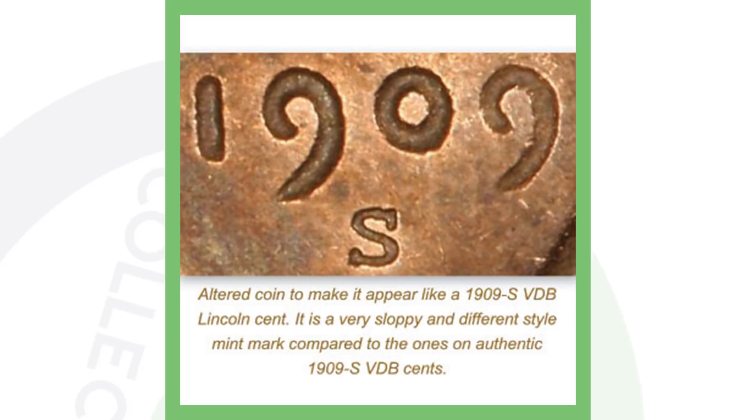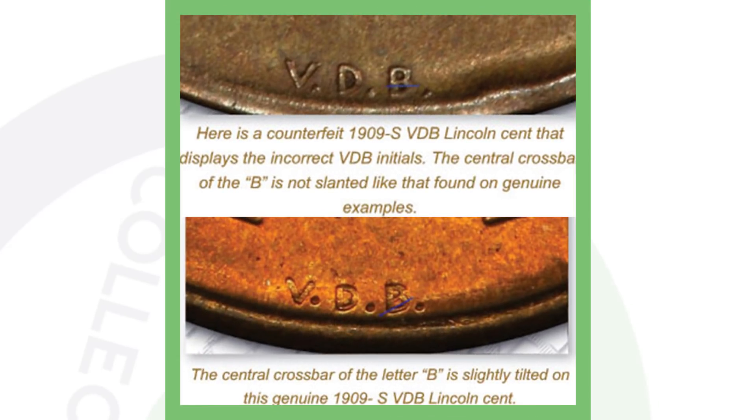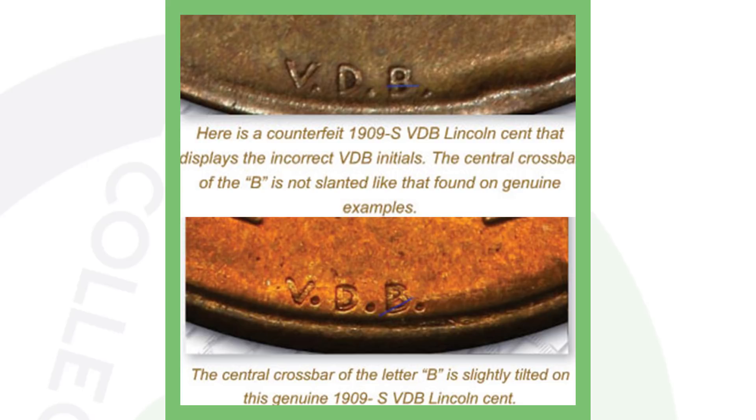Here's a good example of seeing whether your VDB is fake or real. On the genuine example at the bottom, the crossbar of the letter B is slightly tilted. On the fake version at the top, the crossbar is more straight — not as tilted as the genuine one. That is a key detail to help you tell the difference, so always be on the lookout for that.